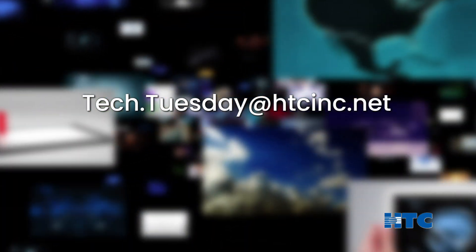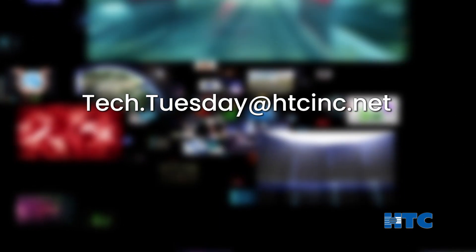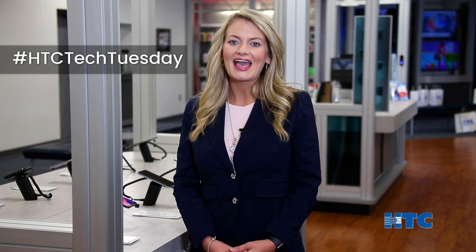As always, if you have a tech platform that you think is share-worthy, email me at tech.tuesday@htcinc.net and submit your creations on social media using the hashtag HTC Tech Tuesday. That's all for this week. We'll see you next time for another edition of Tech Tuesday.